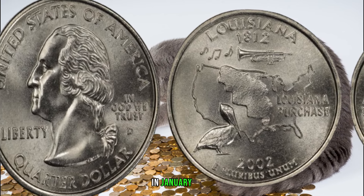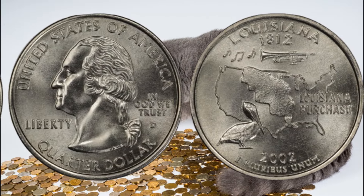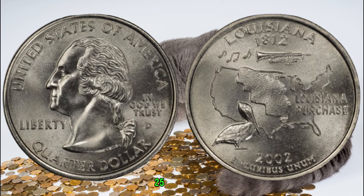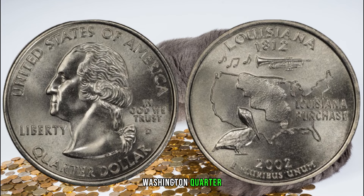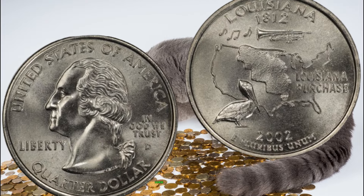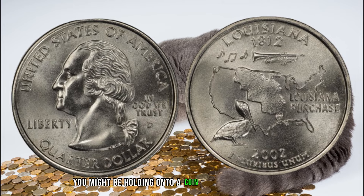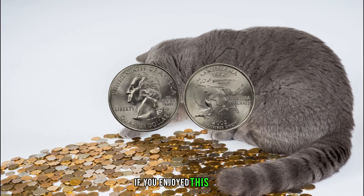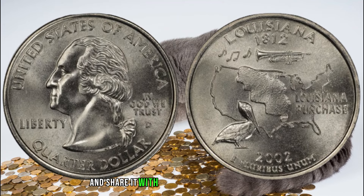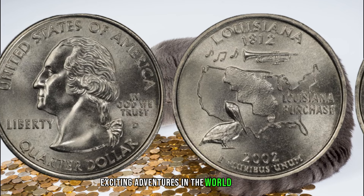In January 2024, this coin's value in the market was $278,690. There you have it, coin enthusiasts — the 2002 D 25 cent Louisiana Washington quarter might just be a hidden gem in the world of numismatics. Check your collection, examine the details, and who knows, you might be holding onto a coin worth a small fortune. If you enjoyed this video, give it a thumbs up, share it with your fellow coin enthusiasts, and subscribe for more exciting adventures in the world of coins.